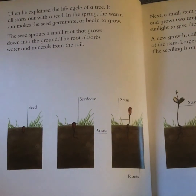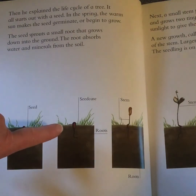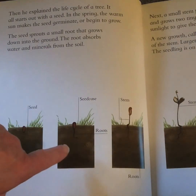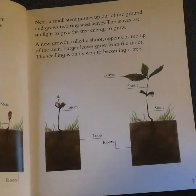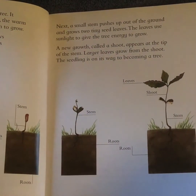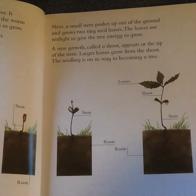It all starts out with a seed. In the spring, the warm sun makes the seed germinate or begin to grow. The seed sprouts a small root that grows down into the ground. The root absorbs water and minerals from the soil. Next, a small stem pushes up out of the ground and grows two tiny seed leaves.